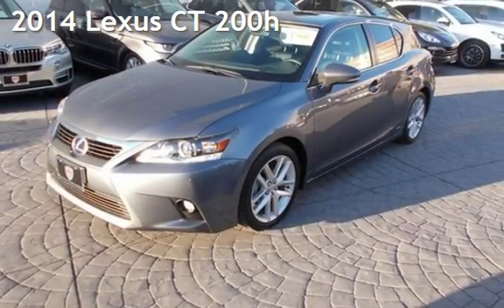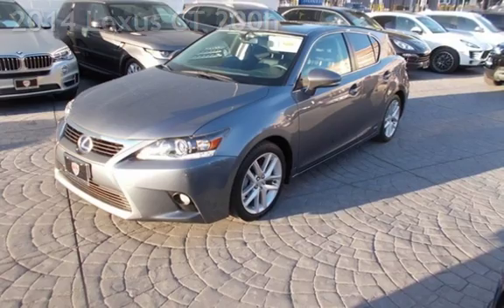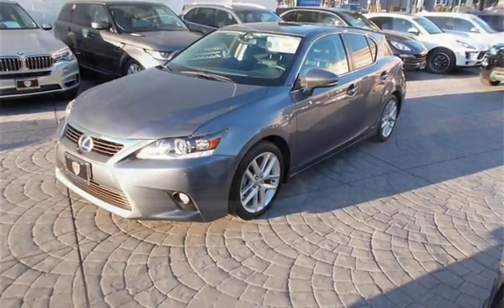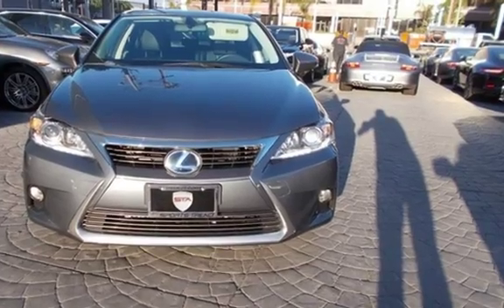Presenting a pre-owned 2014 Lexus CT 200h. This four-door hatchback has a four-cylinder, 1.8-liter i4 engine, with front-wheel drive and an automatic transmission.